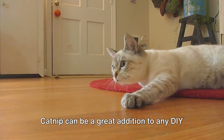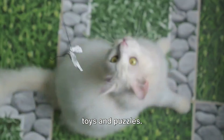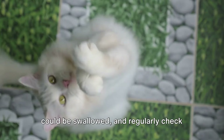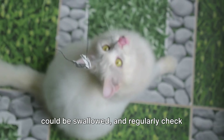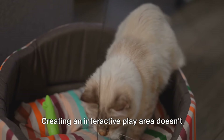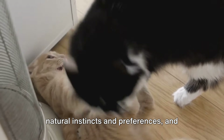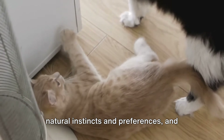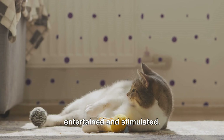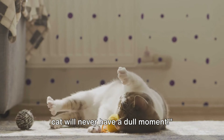Remember, safety is paramount when creating these play areas. Always supervise playtime with homemade toys and puzzles. Ensure there are no small parts that could be swallowed and regularly check toys for any wear and tear. Creating an interactive play area doesn't have to be expensive or complicated. It's all about understanding your cat's natural instincts and preferences and using a little creativity to keep them entertained and stimulated. With these interactive play areas, your cat will never have a dull moment.